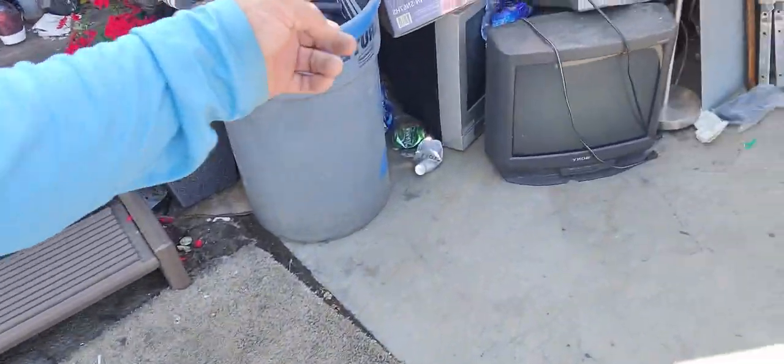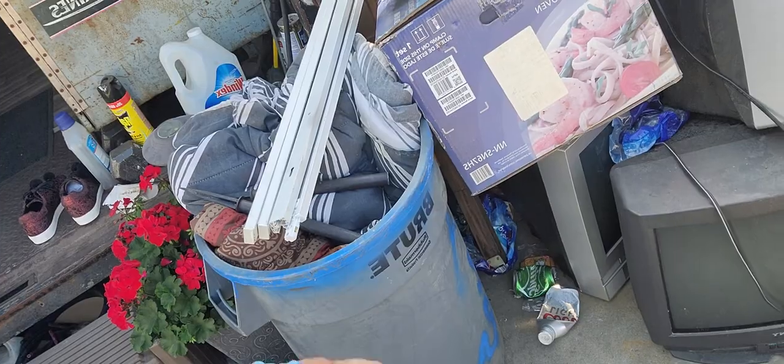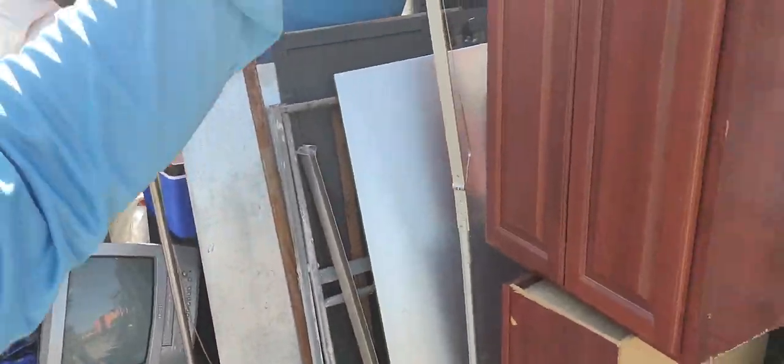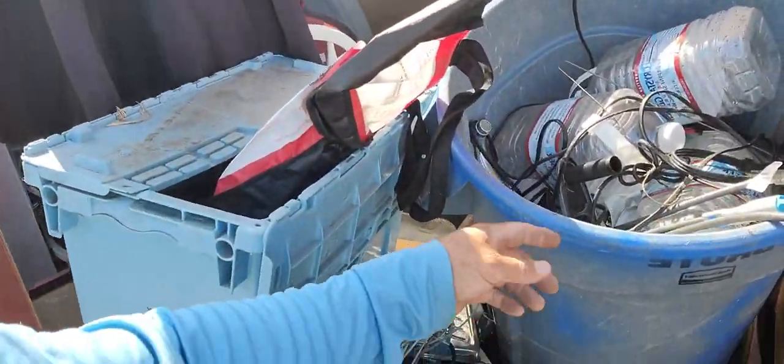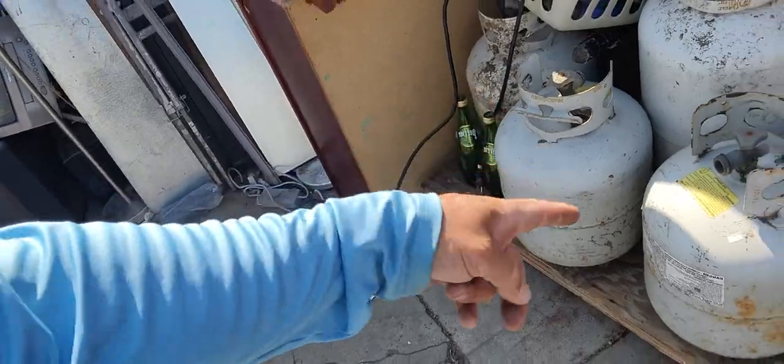Here we have those old dinosaur TVs too — we recycle those. Those buckets we use so we can separate the cable. Propane tanks — we have to dispose of those in the proper way. We don't just take them anywhere to the scrap metal.